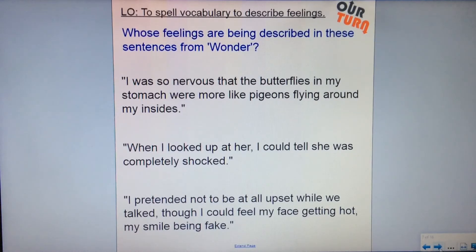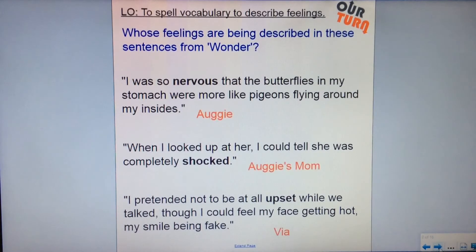Welcome back. In the first one, the vocabulary to describe the feeling was nervous, and that was Auggie — he was nervous before going to school. The second sentence, the vocabulary to describe the feeling was shocked, and that was Auggie's mum. And then the third one, the vocabulary was upset, and that quote was by Via. We can see that all three of the words in bold are adjectives — most of the vocabulary we use to describe feelings are adjectives, descriptive words.